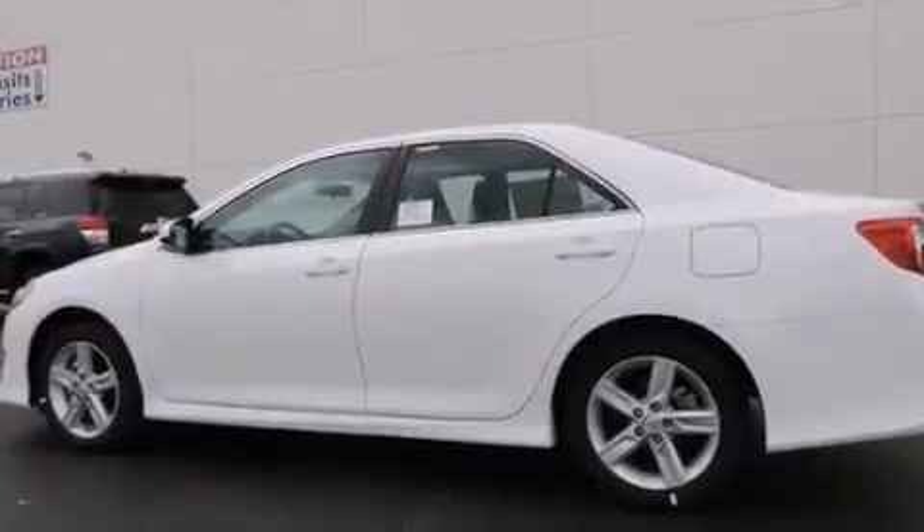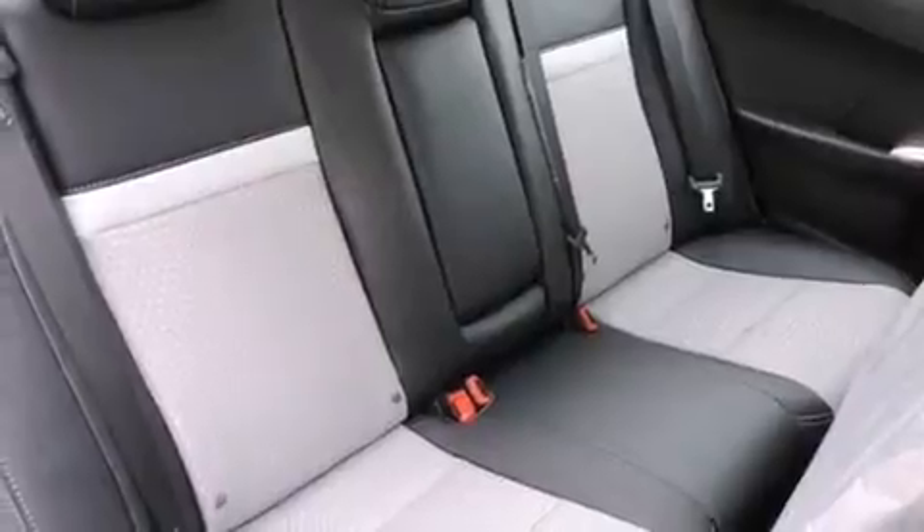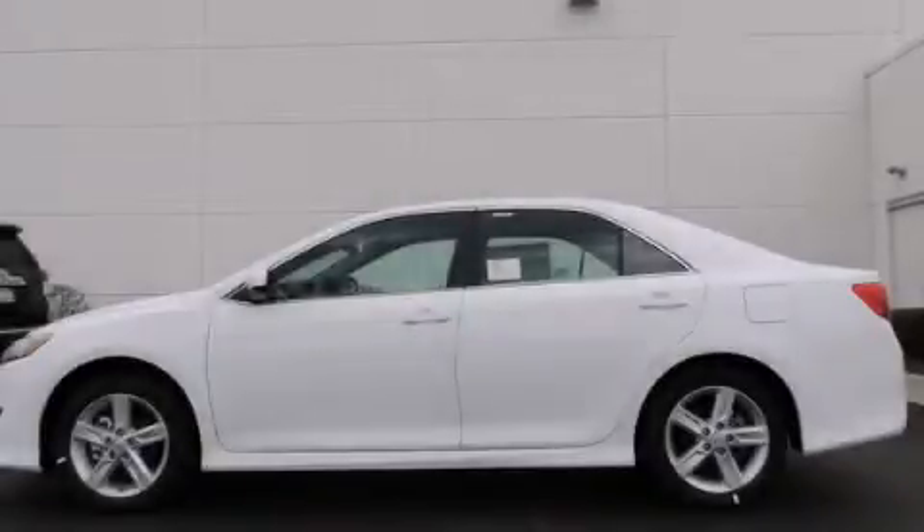With an EPA estimated rating of 35 miles per gallon on the highway, this vehicle is clearly a fuel-efficient choice. Stop by today and test drive this vehicle for yourself.